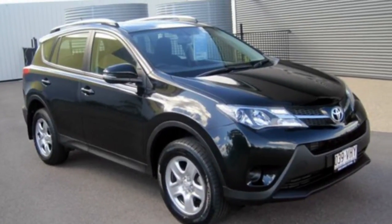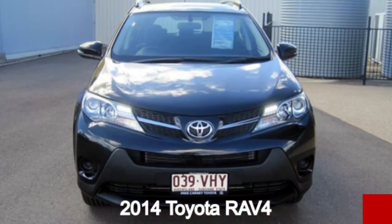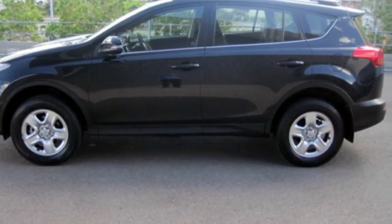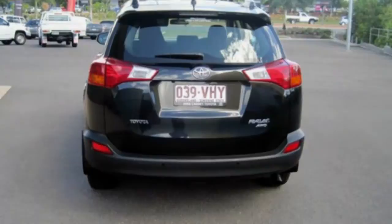You'll simply love this 2014 Toyota RAV4. This RAV4 has a reliable 2.5-litre engine and a smooth shifting automatic transmission. The attractive black exterior is complemented by its stylish interior.